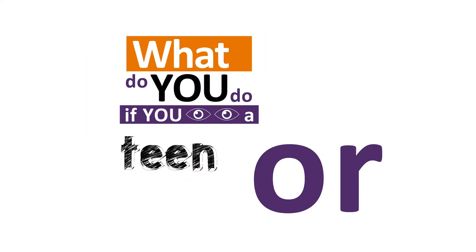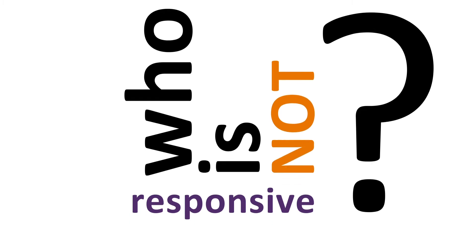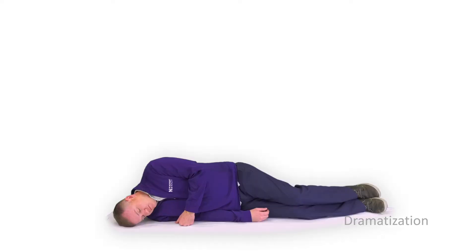What do you do if you see a teen or adult collapse who is not responsive? If you witness someone collapse from sudden cardiac arrest, taking prompt action could save their life by following these simple steps.